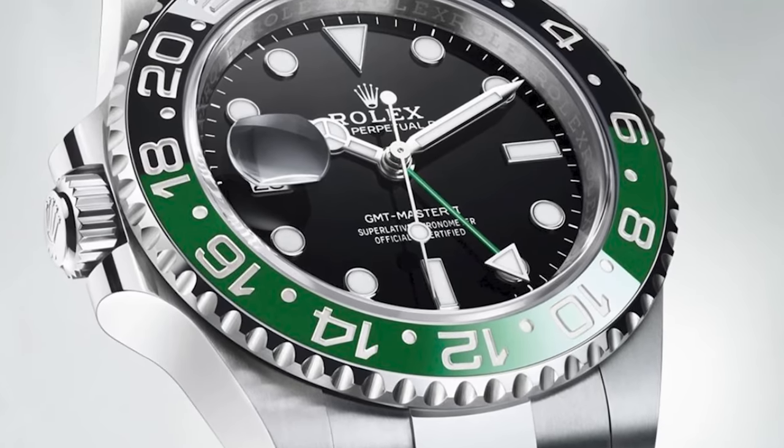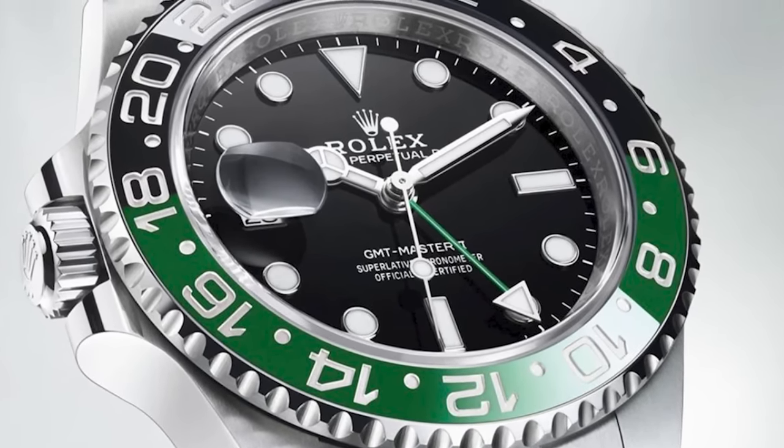Rolex do like to use green for their anniversary years, as we've seen with the 50th year anniversary — the Kermit, the pre-ceramic bezel Submariner. Maybe a Sub will be introduced that's just a completely different colour. We've seen it with the GMT last year — a new colour on the bezel with the green, the Sprite. If not green, maybe a colour variation with the dial or a different colour bezel, like a purple. A different dial colour would be quite fun.